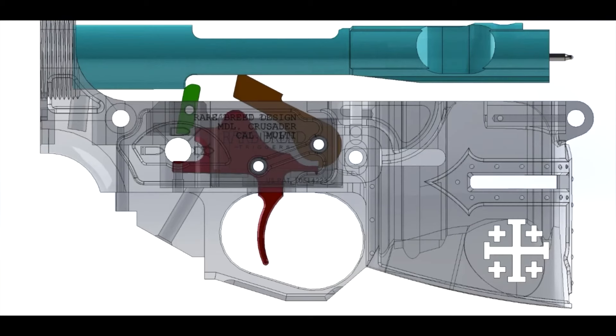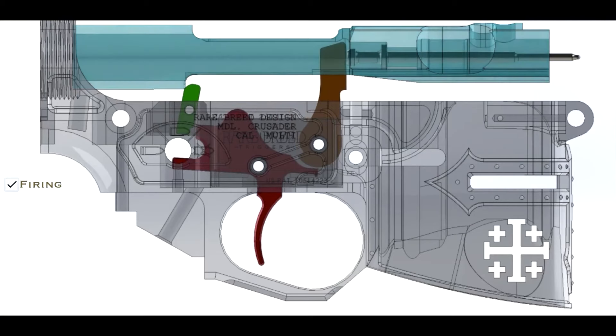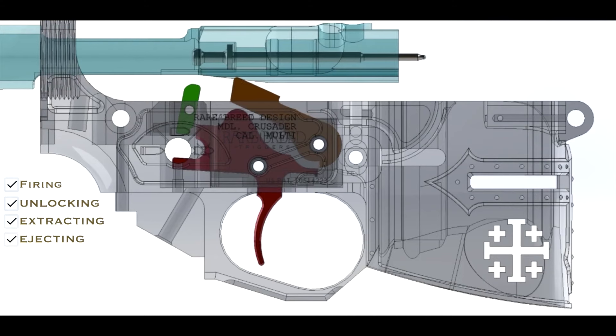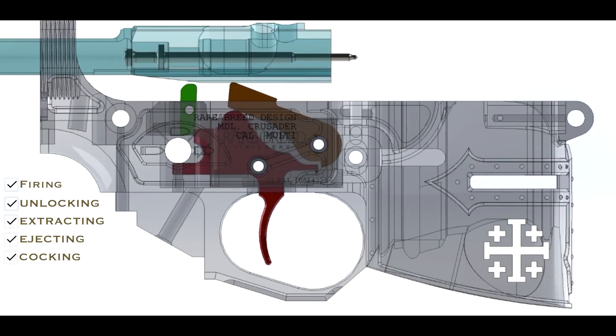In an FRT trigger, there's a green piece of metal in the back. When the bolt comes back it strikes that green piece, which forces the trigger group forward and locks it into place. When the bolt moves back forward, it releases it. That's literally the entire mechanism — all it does is force the trigger forward and allow you to fire again.